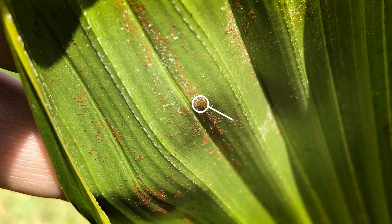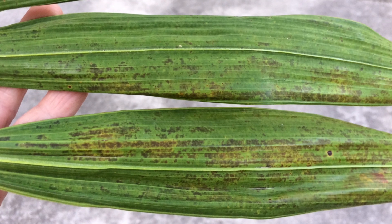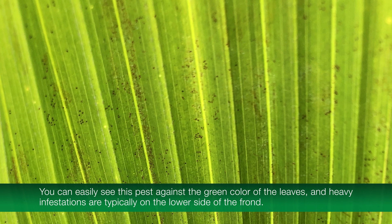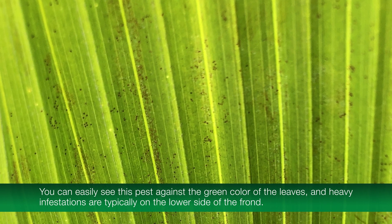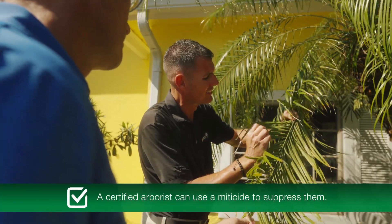Another pest to look out for is the red palm mite. If you notice your fronds getting yellow spots, take a closer look. You can easily see this pest against the green color of the leaves, and heavy infestations are typically on the lower side of the frond. These pests attack palms, and a certified arborist can use a miticide to suppress them.